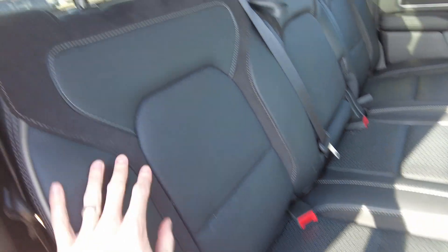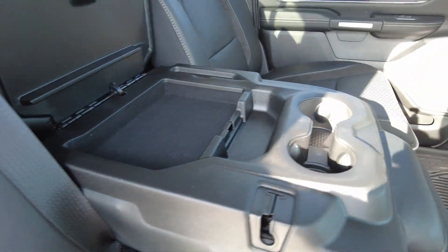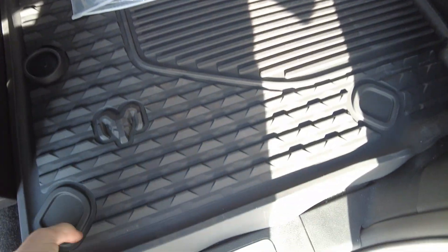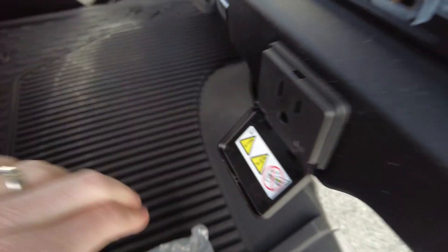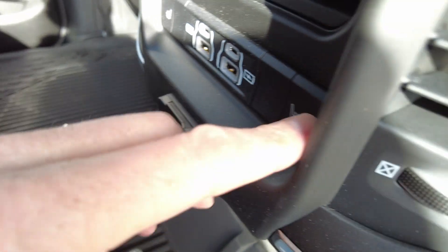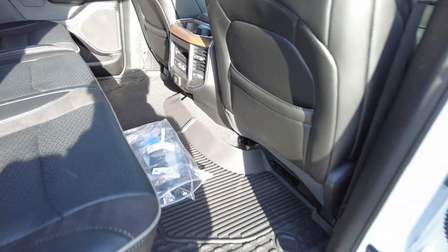This is a Laramie, so you get factory leather seats — this is the breathable leather with little holes in it. Seating for three in the back, or two if you have the center console down, with a couple of beverage holders. There's rubberized matting and storage underneath both ends in the rear. It's a crew cab so you get a lot of foot room. There's a 400-watt power outlet, heated seats in the rear, and USBs back here.